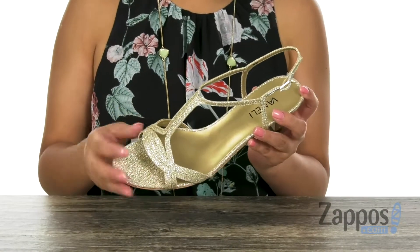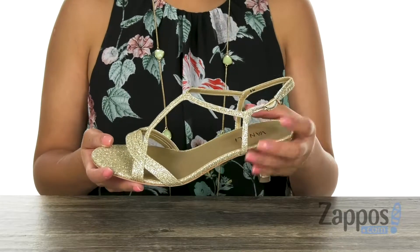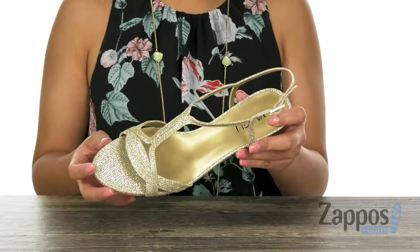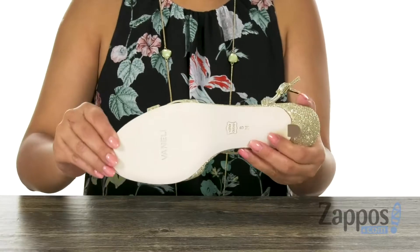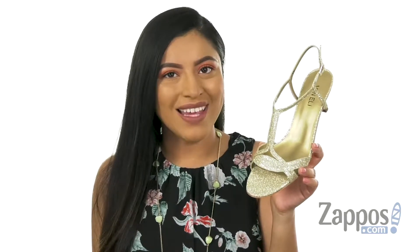sparkling metallic fabric upper with an open toe design. There is a buckle closure on the ankle strap for that secure fit. Inside, there is smooth synthetic lining with a padded footbed for all day underfoot comfort. There is a 2¼ inch wrapped heel for that extra boost in height, and it's all on a synthetic outsole. Fall in love with this beautiful pair from Vanelli.